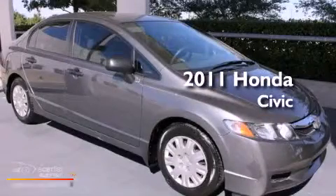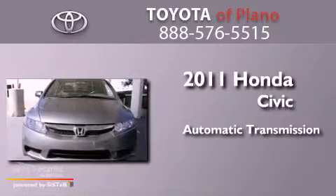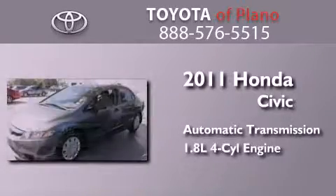This is a 2011 Honda Civic. This car has an automatic transmission and an inline four-cylinder engine.